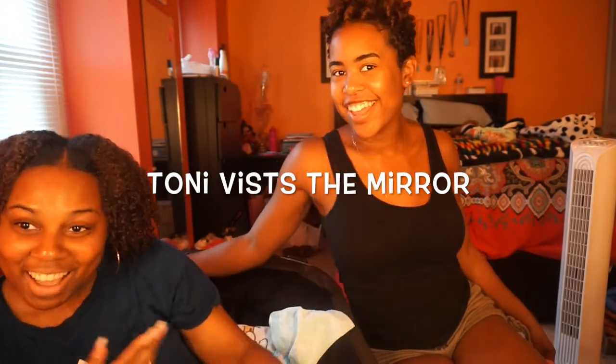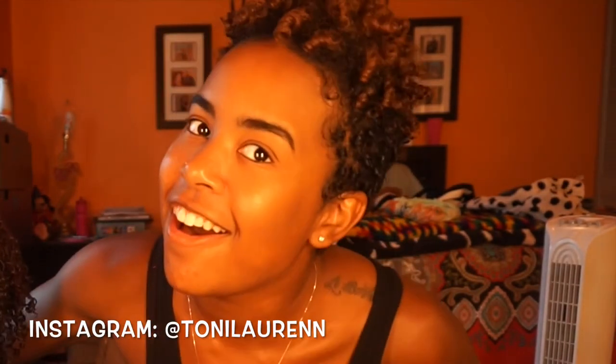Hello everybody! Welcome to my channel. I'm her guest today. I'm sure a lot of you already know me, but I'm her best friend. Hey y'all!